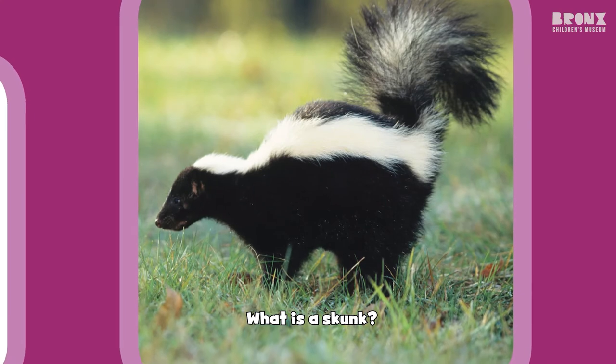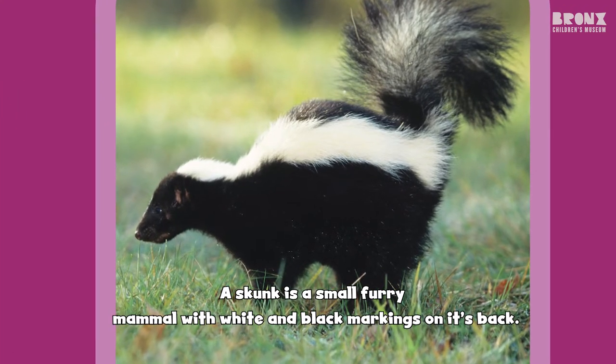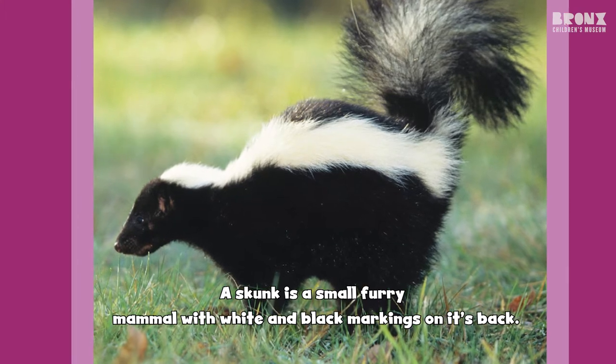What is a skunk? A skunk is a small furry mammal with white and black markings on its back.